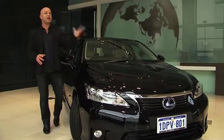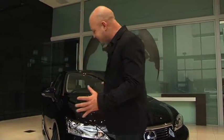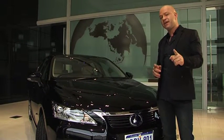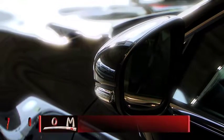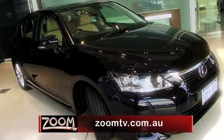The CT200h is powerful yet economical, very comfortable yet highly responsive, highly intelligent and at the same time extremely practical. It really is a very moody car. It's perfect for us Aussies because, let's face it, us Aussies are a very moody breed. To get in touch with your emotions, check out zoomtv.com.au and follow the links to the Moody Lexus CT200h.